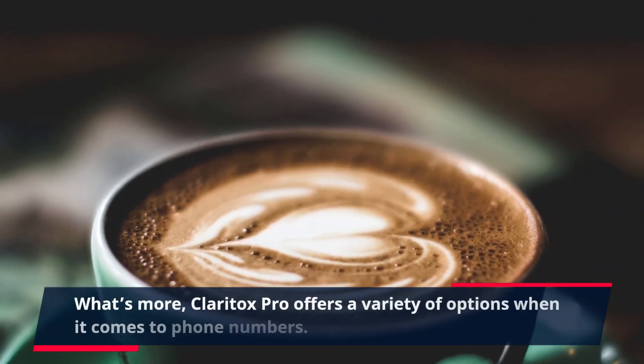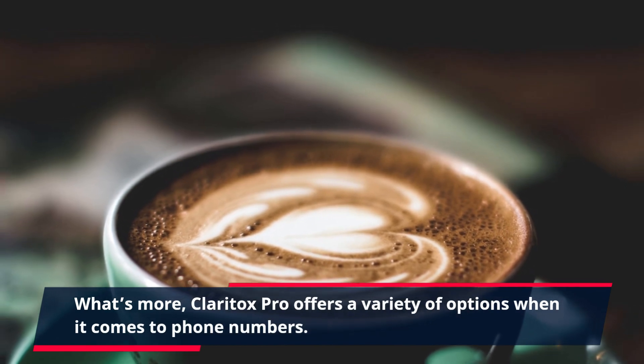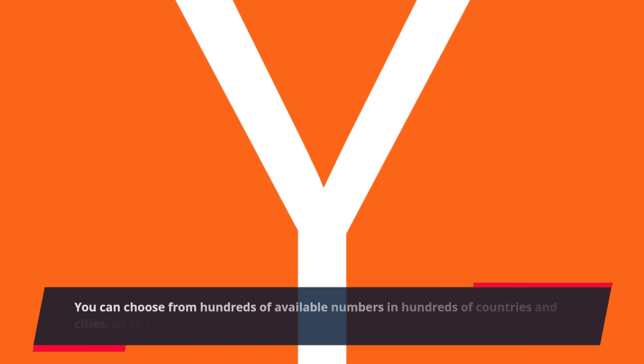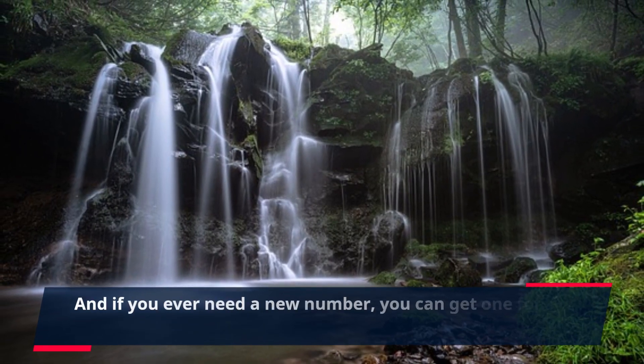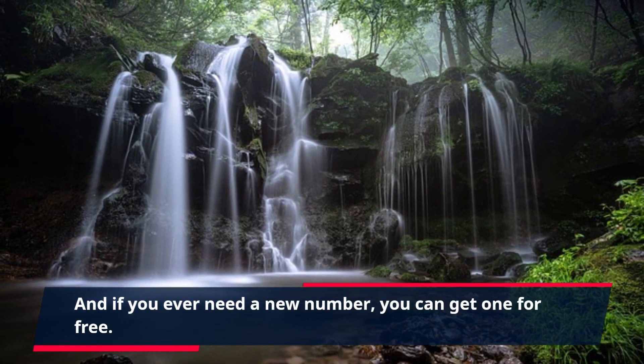What's more, Claritox Pro offers a variety of options when it comes to phone numbers. You can choose from hundreds of available numbers in hundreds of countries and cities, so you can always find a phone number that's perfect for you. And if you ever need a new number, you can get one for free.